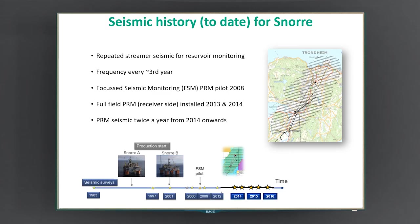The full field layout of receivers happened in 2013 and 2014 — a big engineering project that took two seasons. On the right-hand side I have a layout of that PRM system superimposed over the town of Trondheim where I live in Norway. That's 200 square kilometers total — roughly 20 kilometers from north to south and 10 kilometers from east to west. Since we put the seismic system down in 2014, we've been acquiring seismic at least once a year and twice a year ever since.